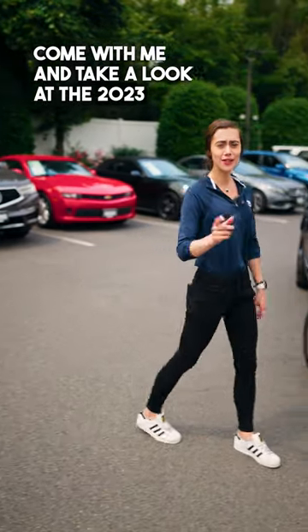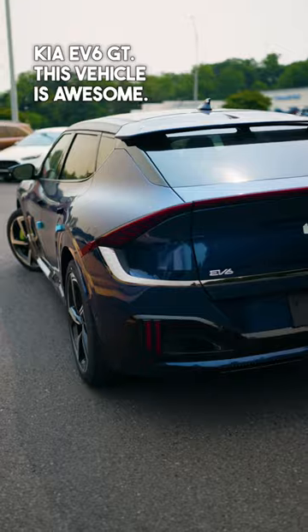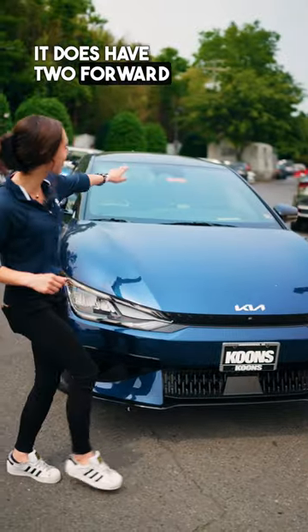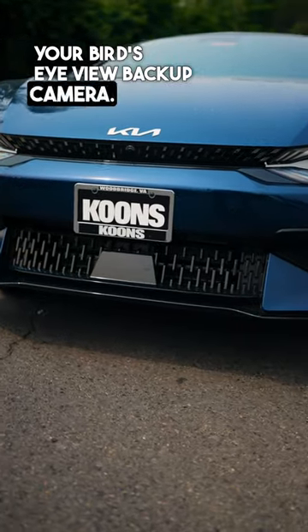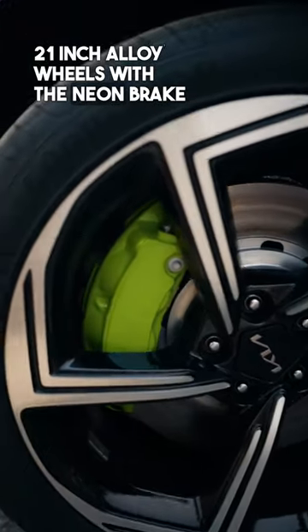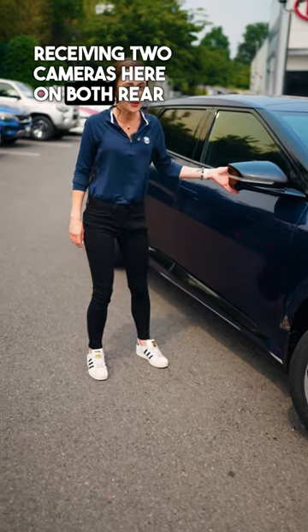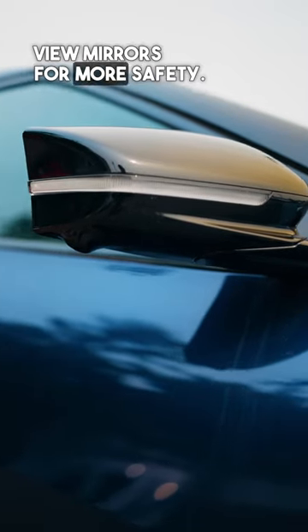Come with me and take a look at the 2023 Kia EV6 GT. This vehicle is awesome. It does have two forward cameras for your bird's eye view backup camera, 21-inch alloy wheels with the neon brake calipers, and two cameras on both rear view mirrors for more safety.